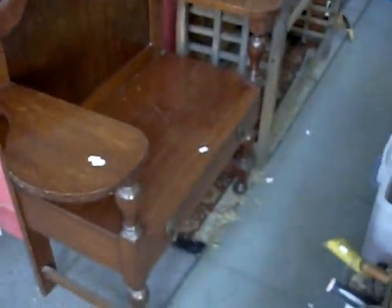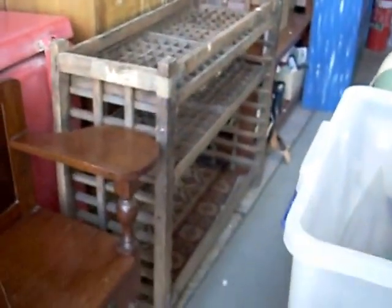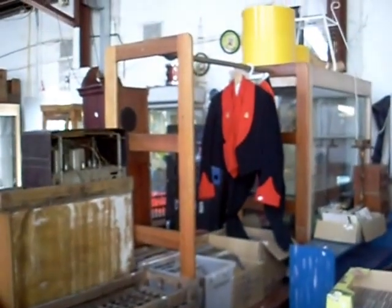Nice little hall seat, little oak one there. And a couple of typeset trays in the stand — I've never seen a stand for the old typeset trays. Nice to see it all. The old 1960s Australian military mess uniform there, with a jacket, the waistcoat and the strides.